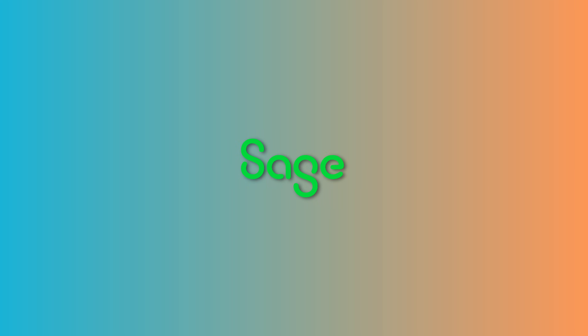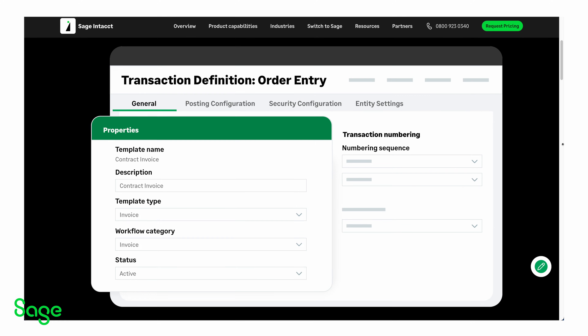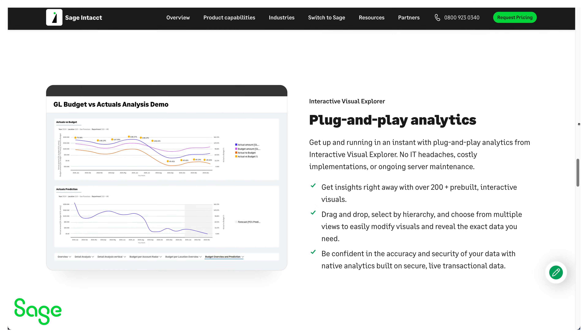Next, we have Sage — a strong choice for established Etsy sellers with more complex accounting needs. With robust features like inventory management and advanced financial reporting, Sage delivers tools designed to help businesses scale efficiently. However, Sage's setup for Etsy sellers isn't without its challenges. While it can connect to e-commerce platforms through third-party vendors, these integrations are often more expensive and difficult to configure compared to alternatives like Xero combined with Link My Books.